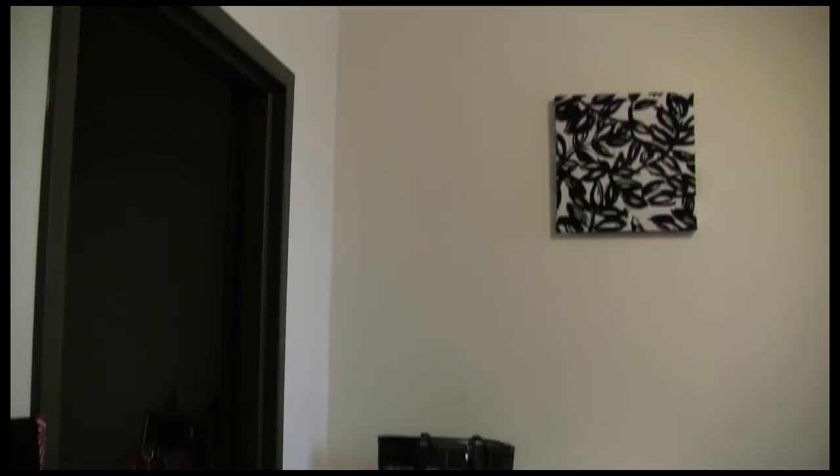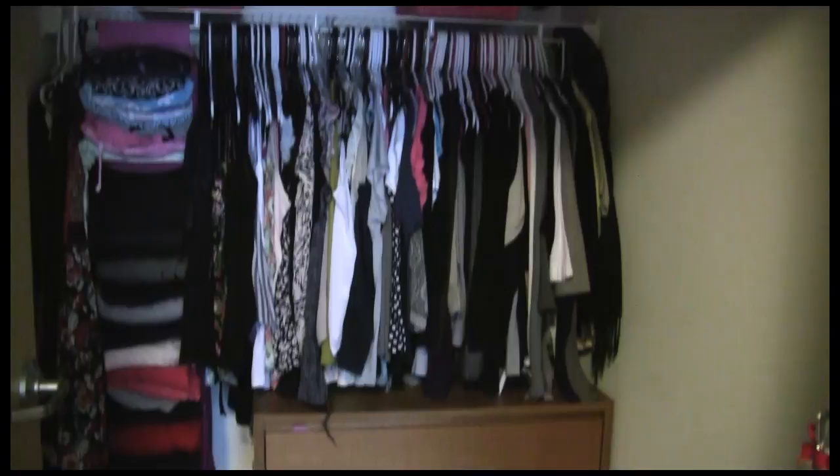This is my bedroom. I do tons of studying here — it's nice to be quiet and by myself. I have a huge walk-in closet which is awesome. It holds all my clothes, and I get a huge window which has tons of natural light. In this apartment, two bedrooms have walk-in closets and the other two have traditional sliding door closets.